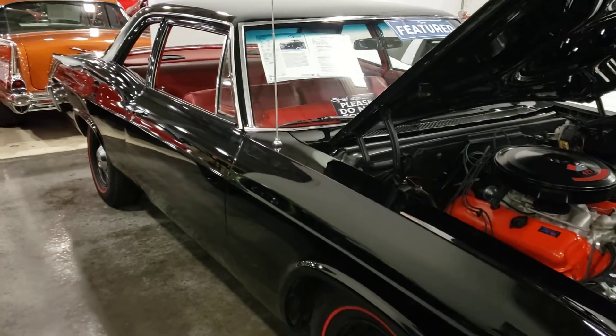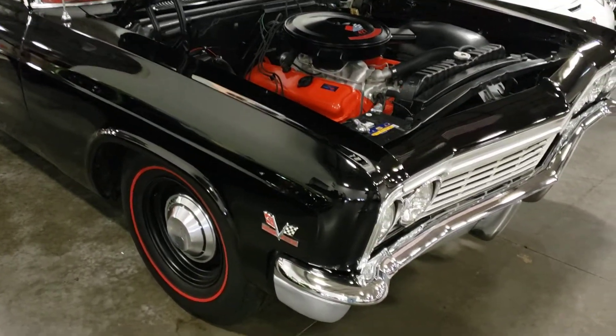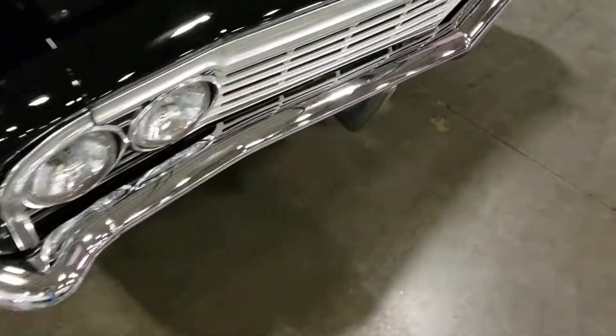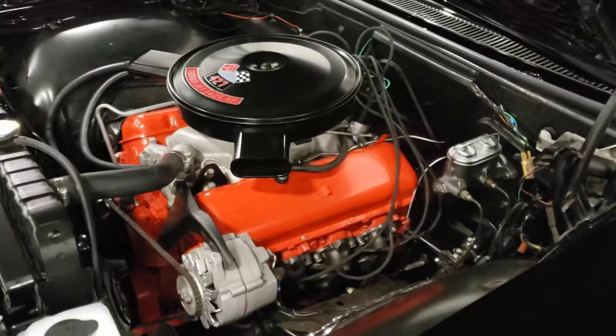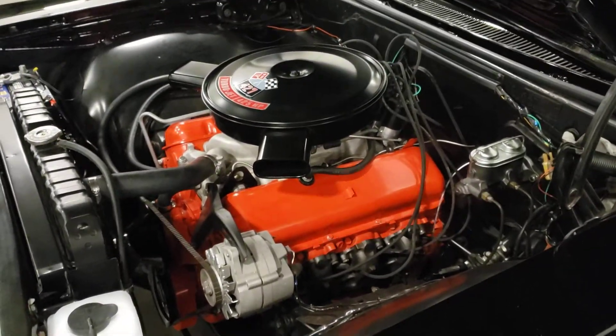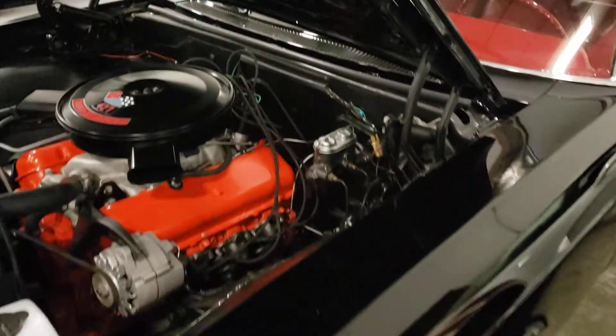I'm not sure if I've filmed this car before — I don't think I did, I think this is a different one. The chrome looks pretty good on it, a few little scratches here and there. The engine compartment is really clean on it — under the hood it's all painted nice. This is a nice car.